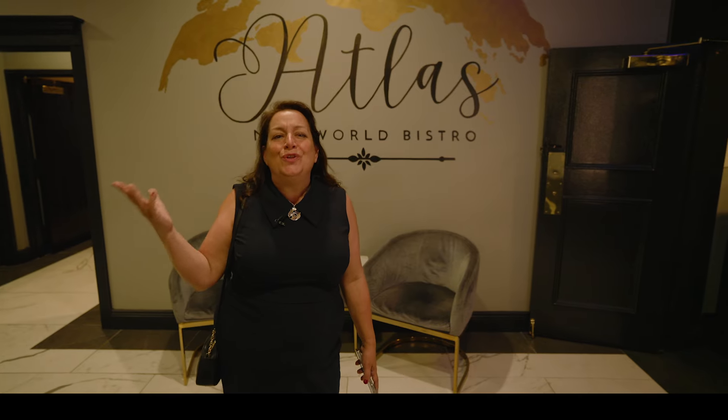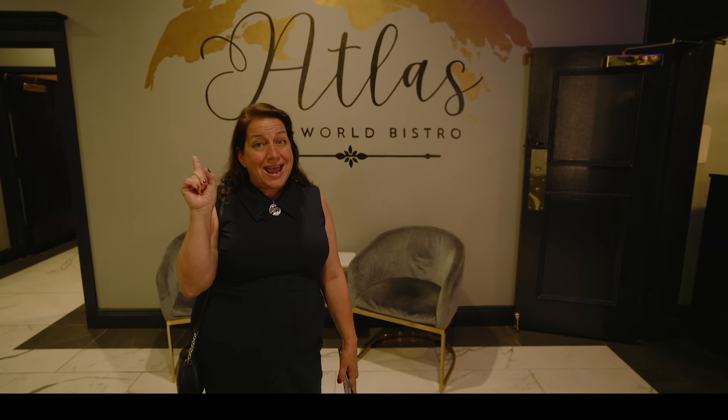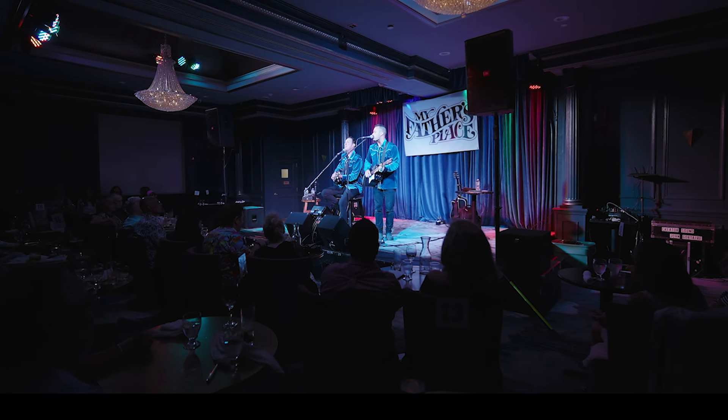When at the Roslyn, this beautiful historic hotel, you have to go to Atlas New World Bistro and My Father's Place. Let's go!